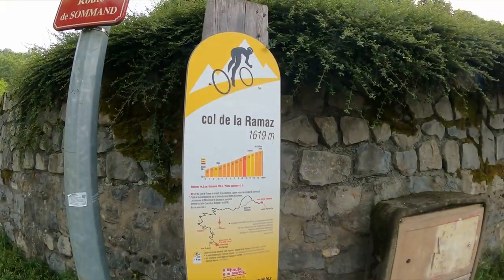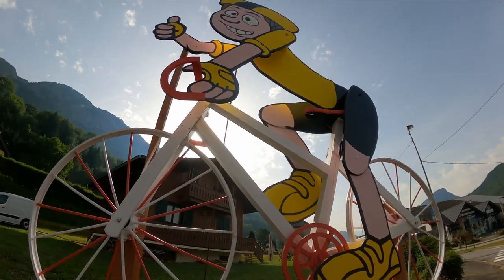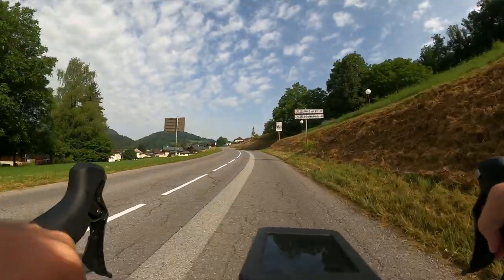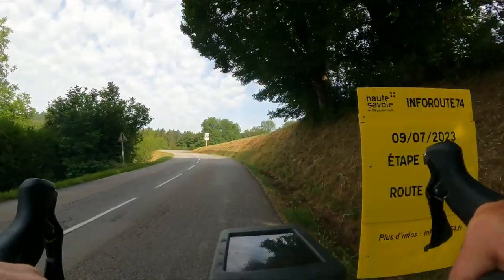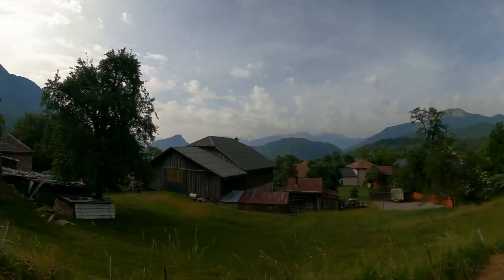Good morning from the French Alps. Today I'm on the Col de la Ramaz with three weeks to go until the Etape de Tour. I'm a couple of k's into the climb and as you can see it's super humid this morning — really warm, about 22 degrees already at 20 past 9, which is about the time that the fast riders will be hitting the bottom of the Ramaz.